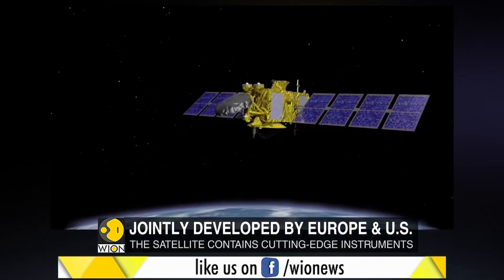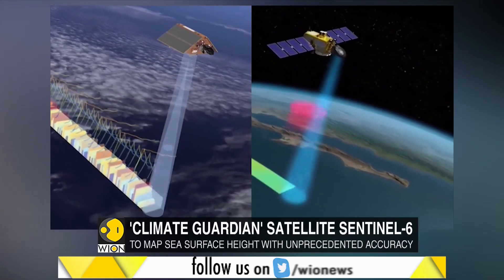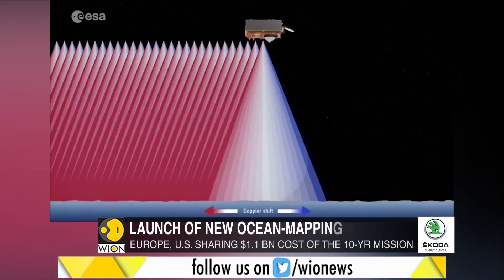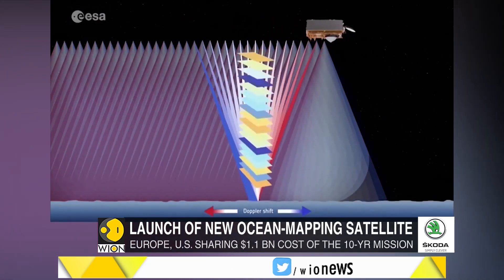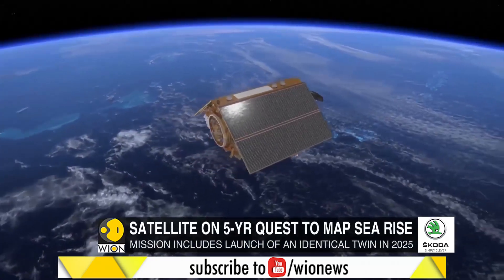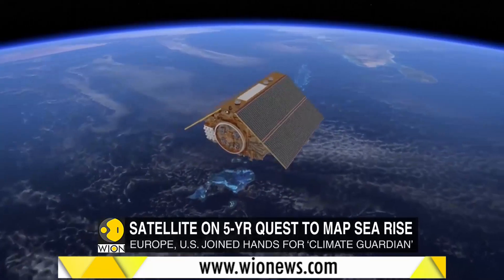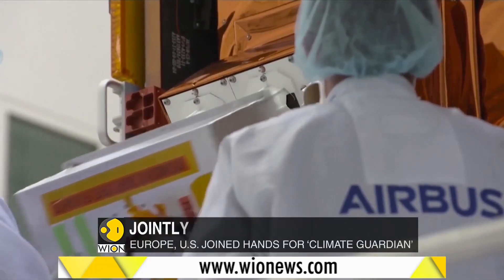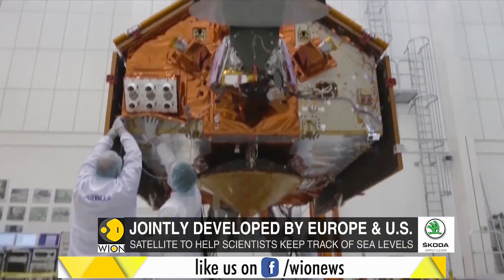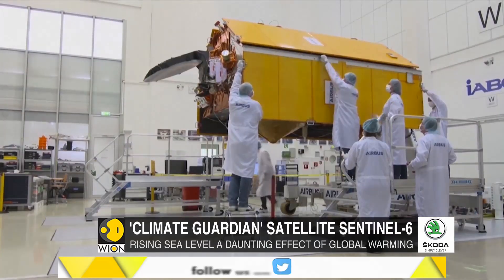The instrument measures how long it takes for radar signals to bounce off the sea surface and back to the satellite. It will also collect measurements at higher resolution than its predecessors, allowing researchers to peer more closely at small ocean features. Other instruments on board will measure how radio signals pass through the atmosphere, providing data on atmospheric temperature and humidity that can help improve global weather forecasts.